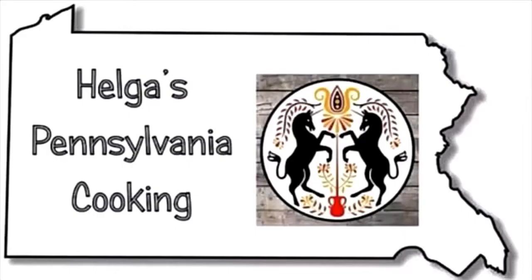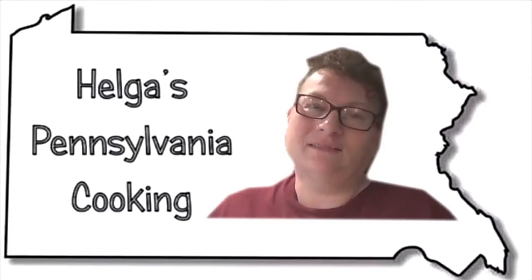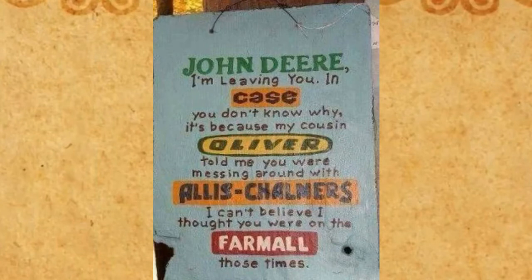You like what you saw? Like, subscribe, and join me next time here in Helga's Pennsylvania Cooking. I'll see you next time.